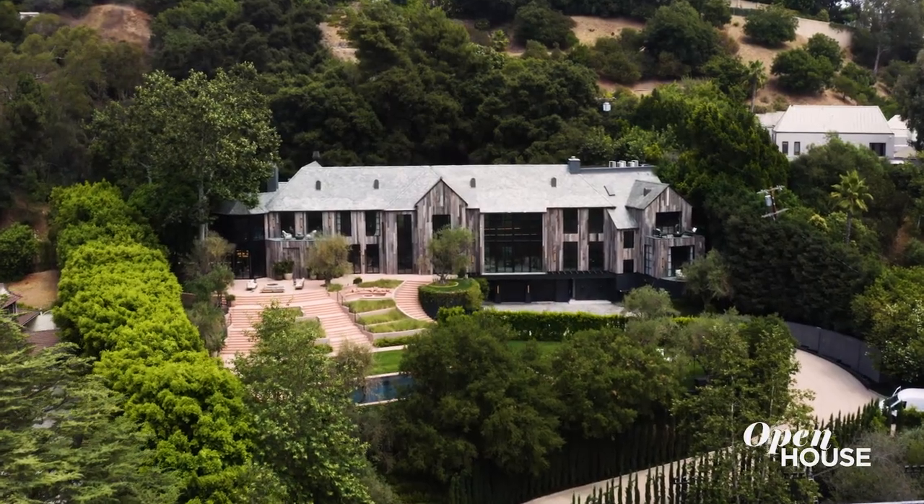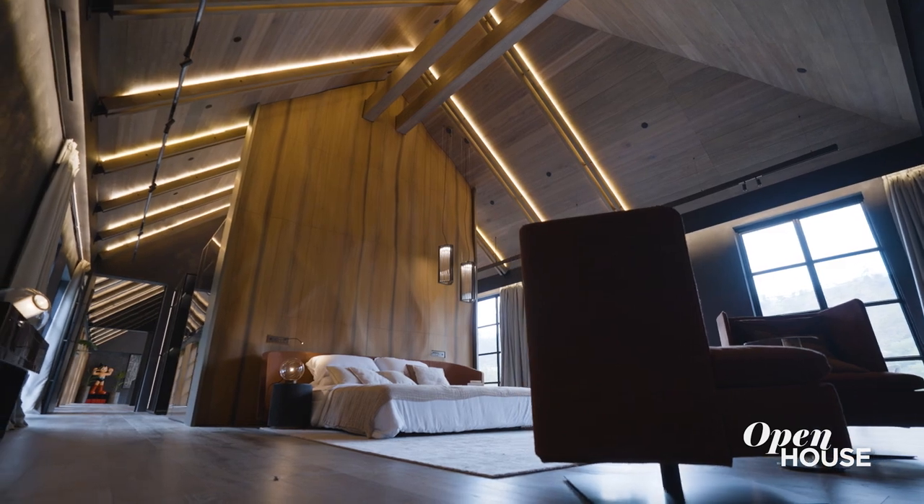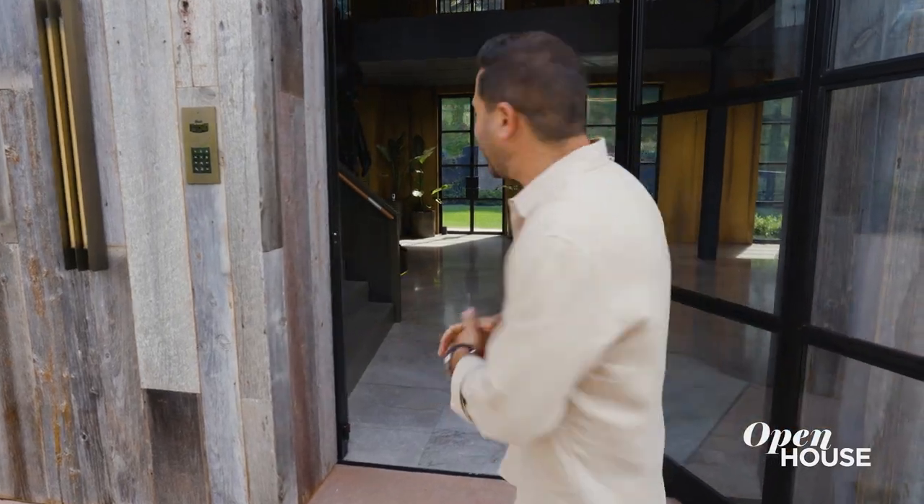Hi everybody, I'm Matt Altman and welcome to 2650 Benedict Canyon Drive. This is truly one of the most incredible houses you're ever gonna see on this show and we're so excited to have you. You're looking at seven beds, eleven baths, and over 16,000 square feet. So come on and check it out.